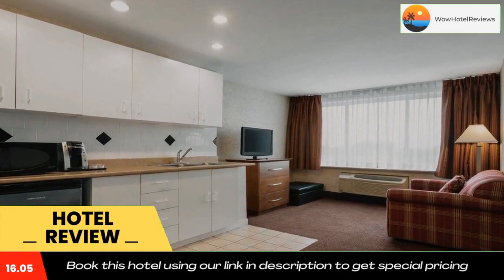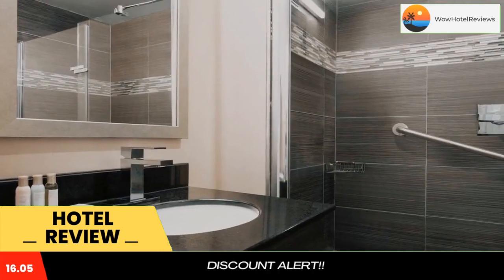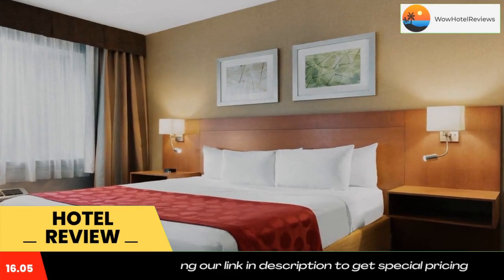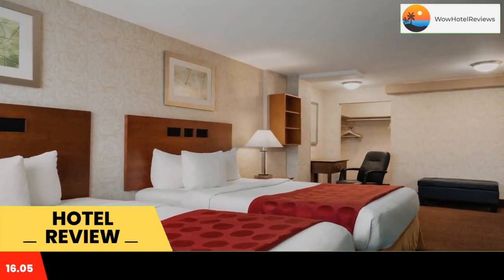Ramada Plaza by Wyndham Montreal is 10 minutes walk from the Plumenden and Nama metro stations, and about 10 minutes drive from Montreal city center. It features an indoor pool, fitness center, and free WiFi. All guest rooms are equipped with a coffee maker, ironing facilities, a hairdryer, and cable TV.